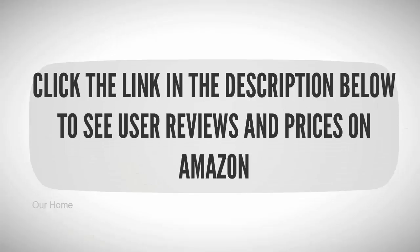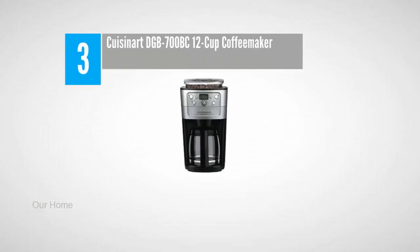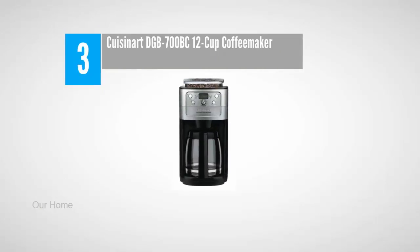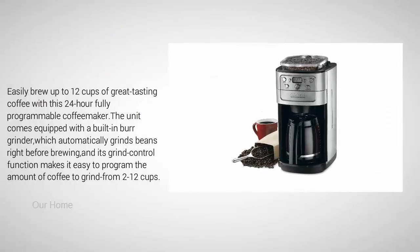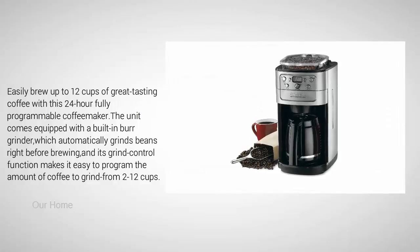Halfway through our list at number three: the Cuisinart DCC-700BC 12-cup coffee maker. Easily brew up to 12 cups of great tasting coffee with this 24-hour fully programmable coffee maker. The unit comes equipped with a built-in burr grinder which automatically grinds beans right before brewing.